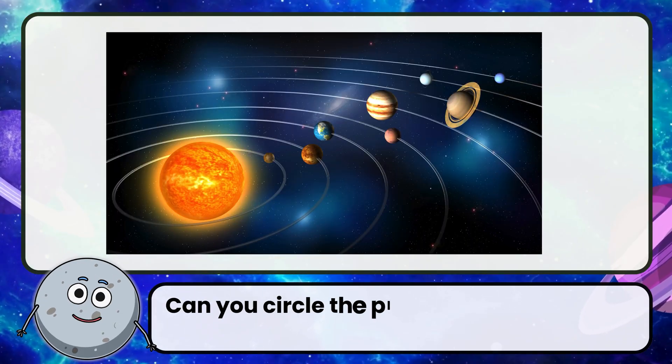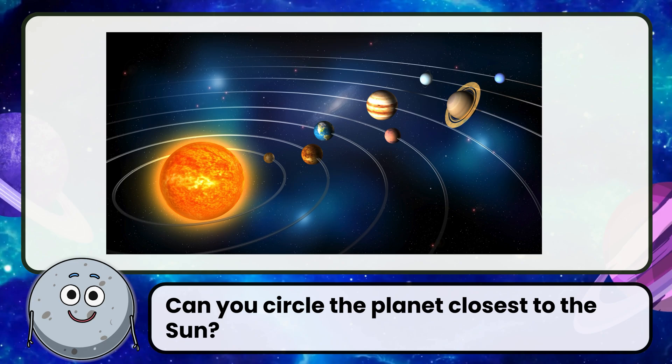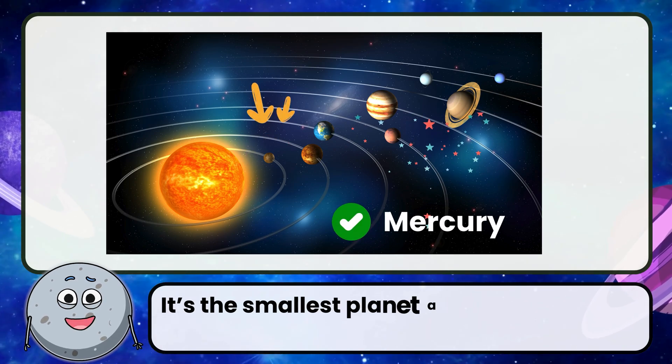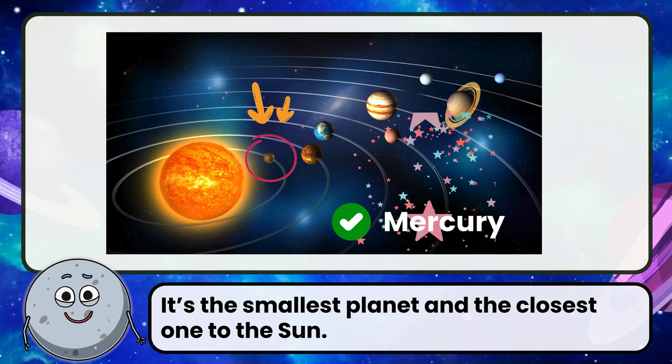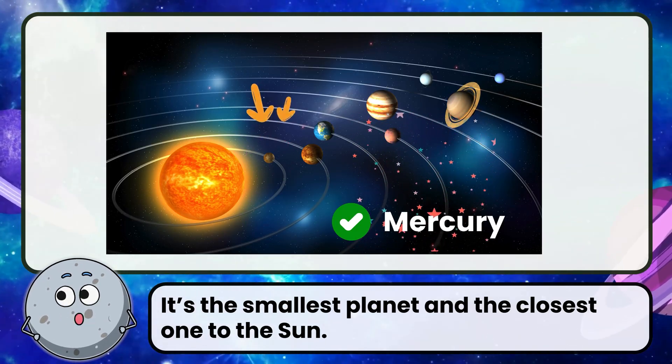Can you circle the planet closest to the Sun? Correct! The answer is Mercury. It's the smallest planet and the closest one to the Sun.